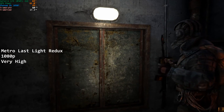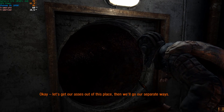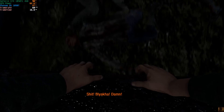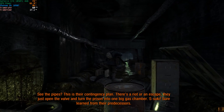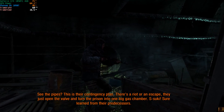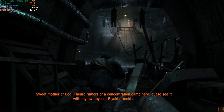Next up is Metro Last Light Redux, recorded at 1080p on very high settings with V-Sync enabled. I played through this for about half an hour and overall it was a very solid experience. There were some frame dips from 60fps down to the mid-50s and high 40s; however, it was once again a really playable experience — you could easily sit down from start to finish and complete the game on this processor. Considering this processor is from 2010, making it 14 years old, the performance is really pleasantly surprising.